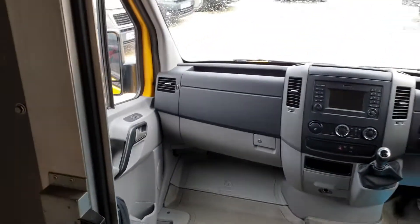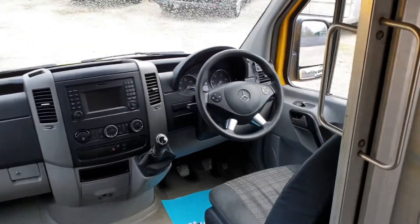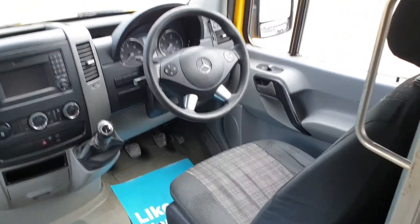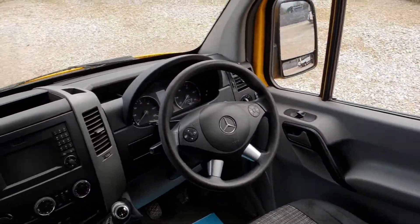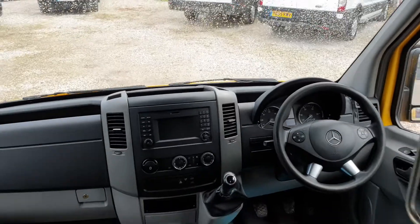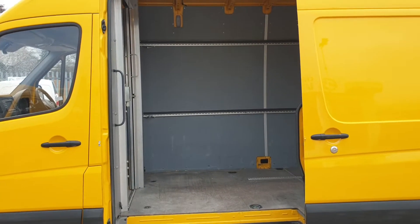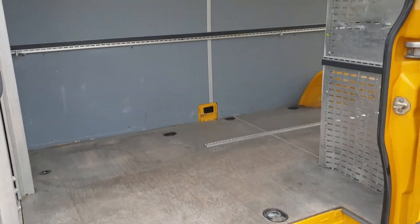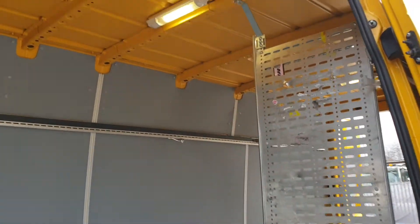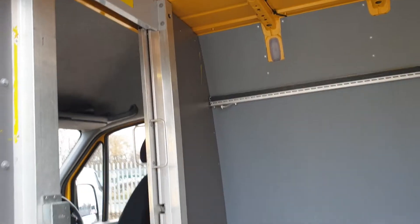You'd obviously remove those and put much better seats in. Bluetooth, air con, cruise control. No rips, no tears, no unwanted smells. Seriously sorted cab, guys — it's a clean, tidy bus and everything works as it should.